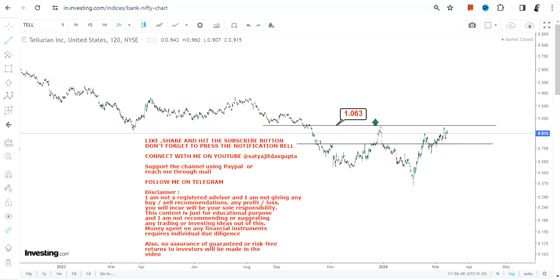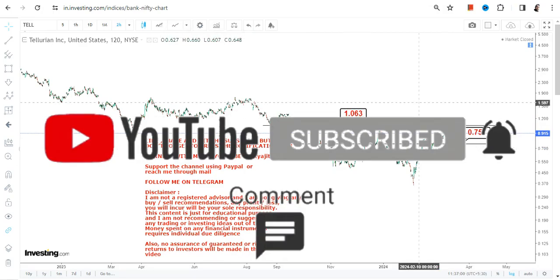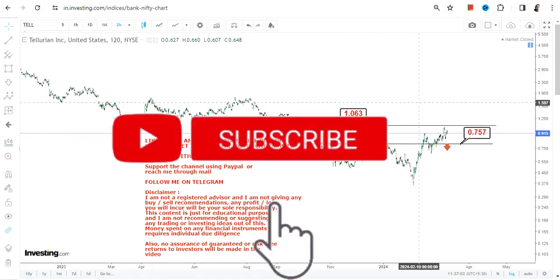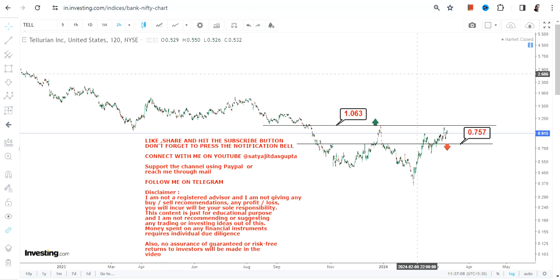There is also one very important level to watch on the downside, and that is $0.75. Make sure the stock does not fall below $0.75, otherwise a downside move may start again. So $0.75 is your support as well as your stop loss. Simultaneously, watch $1.00 as a resistance level.